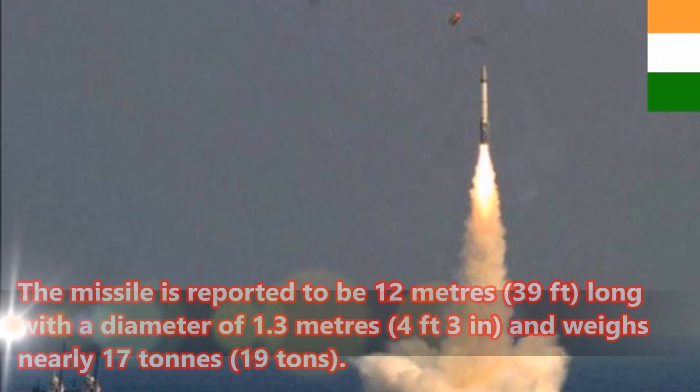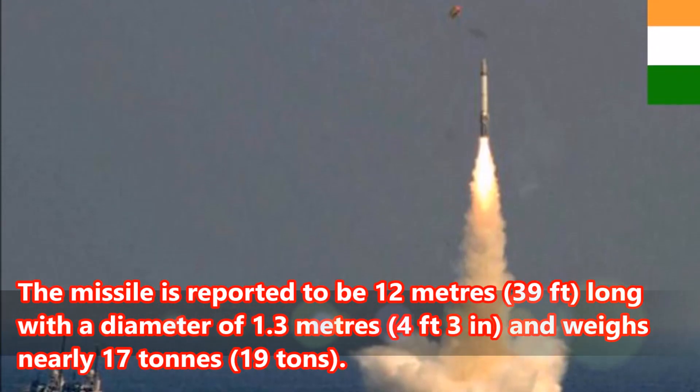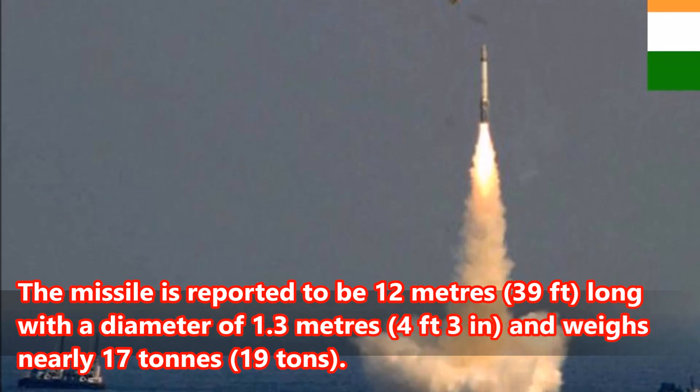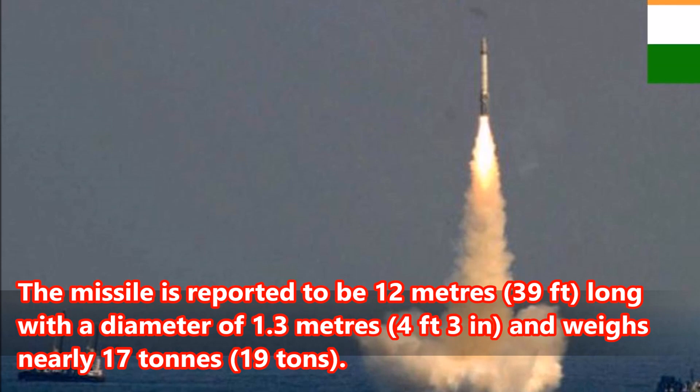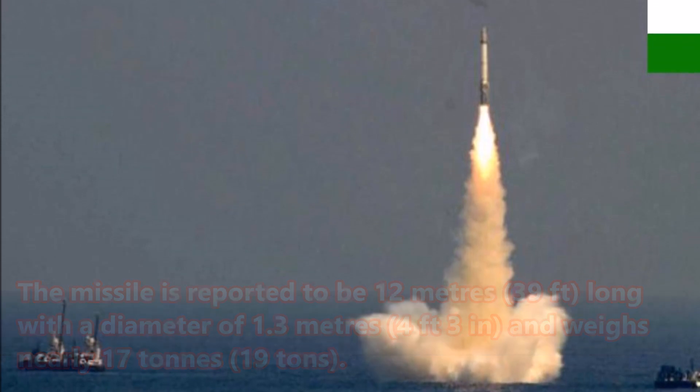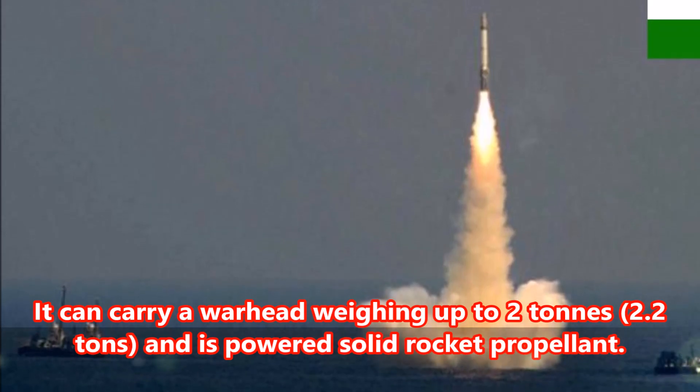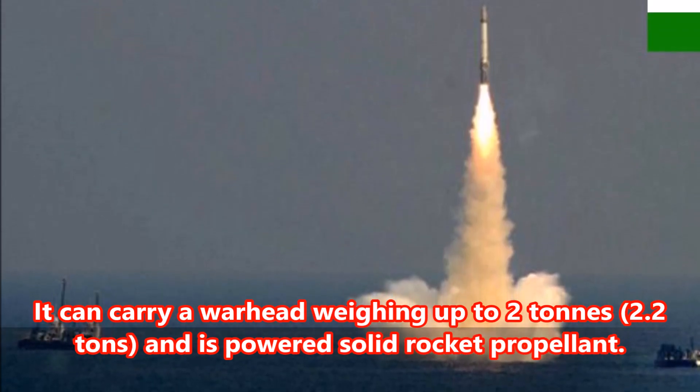Number 4: The missile is reported to be 12 meters (39 feet) long with a diameter of 1.3 meters (4 feet 3 inches) and weighs nearly 17 to 19 tons. It can carry a warhead weighing up to 2 to 2.2 tons and is powered by solid rocket propellant.